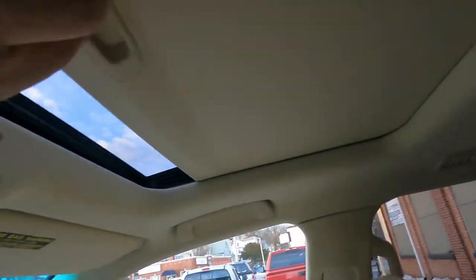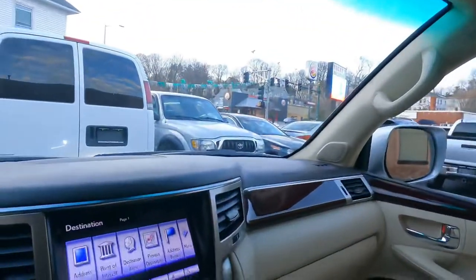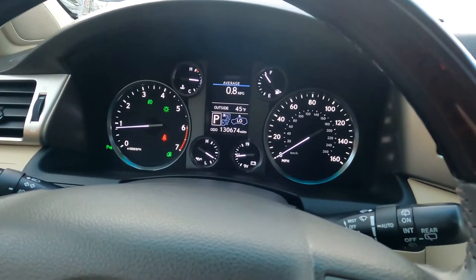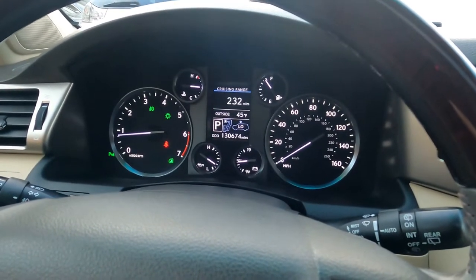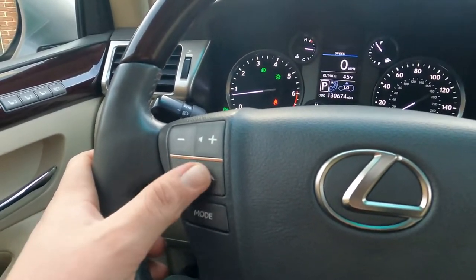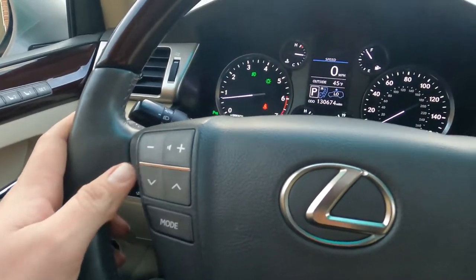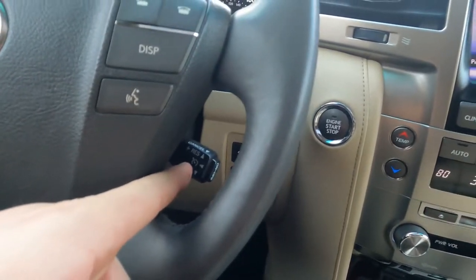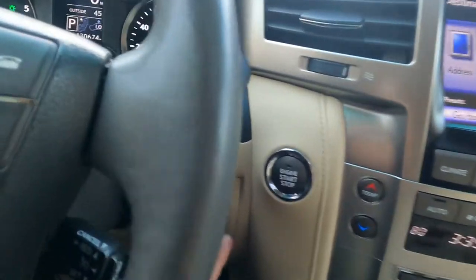The moonroof works too — everything works. I'll leave it open to be brighter inside. I'll leave the display on speed mode so you can see how fast I'm driving. Here you have steering wheel buttons for the radio, and this small button is for cruise control.